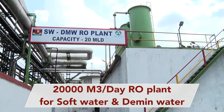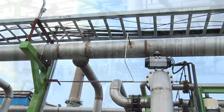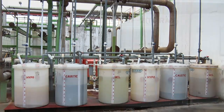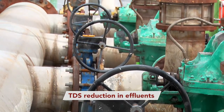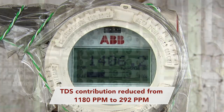We have also commissioned a 20,000 cubic meter per day RO plant for SW and DM water, which has made a huge positive impact on business sustainability with three major advantages. The TDS contribution from the WTP has been reduced from 1,180 ppm to 292 ppm.